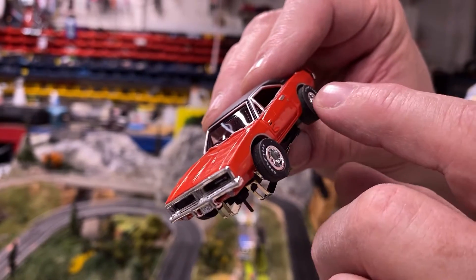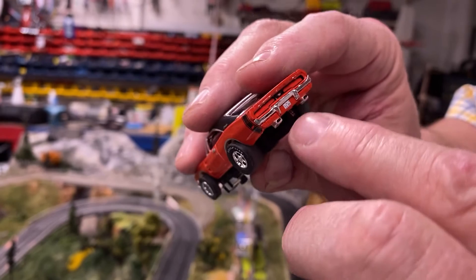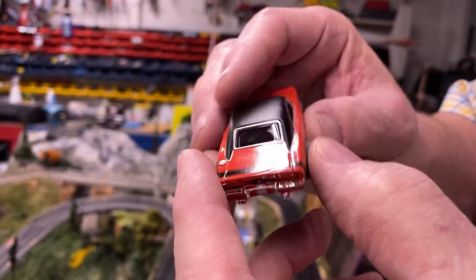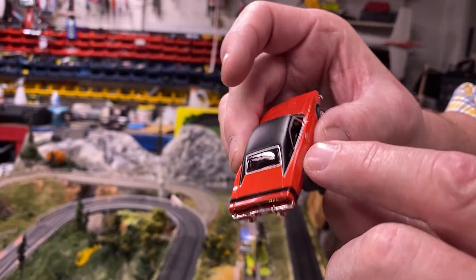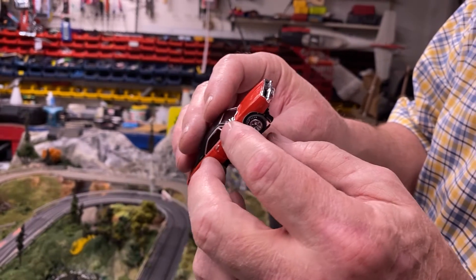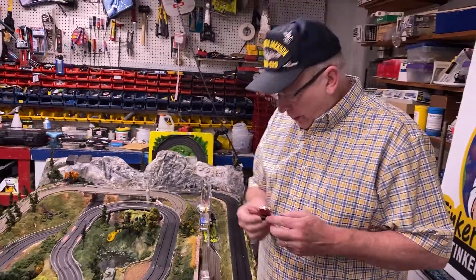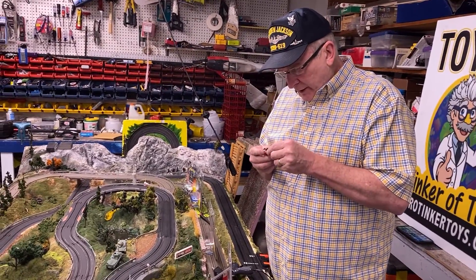People don't understand what it takes to get all this detailing — this is all hand painting. To get 'Charger' into a small car like this, it's not easy. This is a beautiful car — this one has to be in your collection.